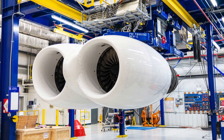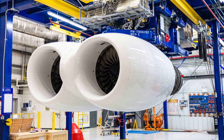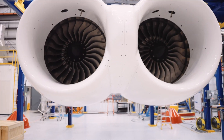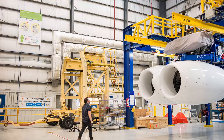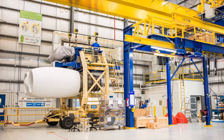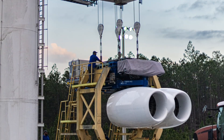Rolls-Royce F-130 engines were selected by the Air Force to replace the existing engines throughout the fleet. Each aircraft has eight engines installed in dual-engined pods. The tests underway now are the first time that two F-130 engines have been tested side-by-side in a dual-pod configuration.